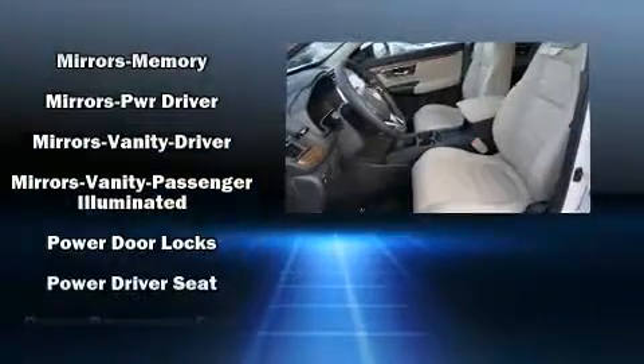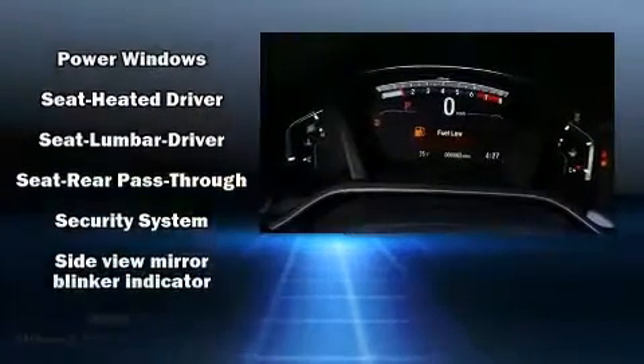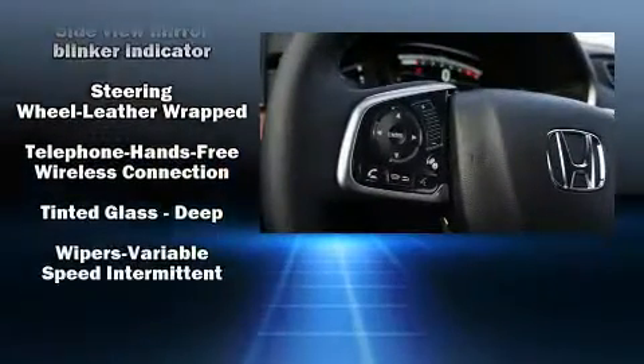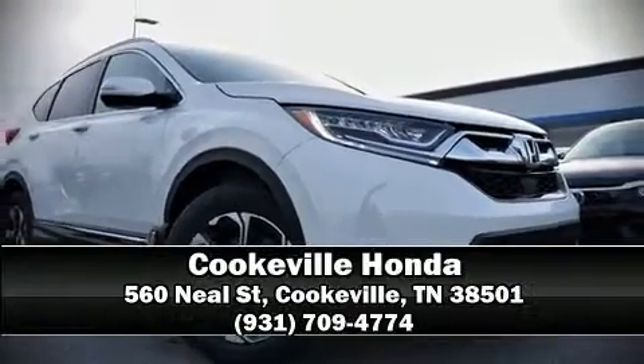Passengers are protected by various safety and security features including head curtain airbags, front side impact airbags, a panic alarm, and four-wheel disc brakes with ABS. Brake assist technology provides extra pressure when applying the brakes. Please don't hesitate to give us a call.